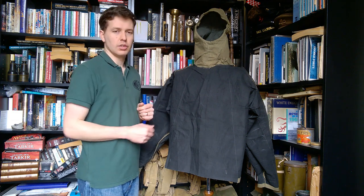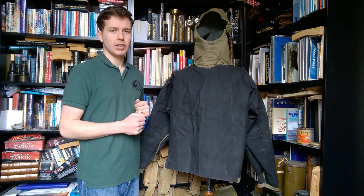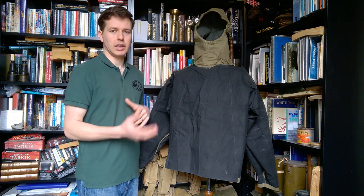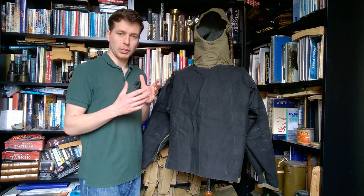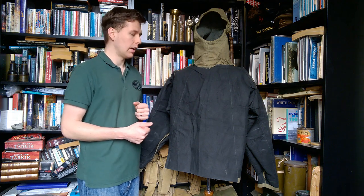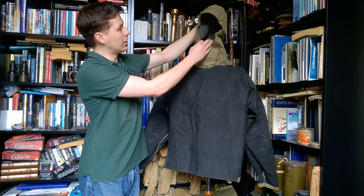Compared to Eastern Bloc NBC gear — their chemical suits which were essentially heavy rubber — this is more comfortable to wear. It's not comfortable, perhaps, and in summer months training in these was not pleasant, as many veterans will attest. But they are better than the Eastern Bloc equivalent in terms of comfort, which is an important factor. You're going to become exhausted very quickly wearing something that in hot weather saps your energy through overheating, so something slightly better from that point of view is obviously advantageous for a soldier.